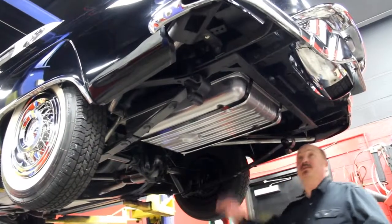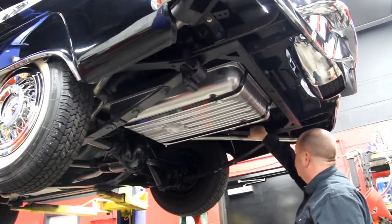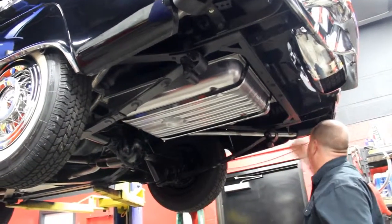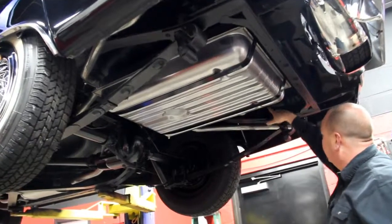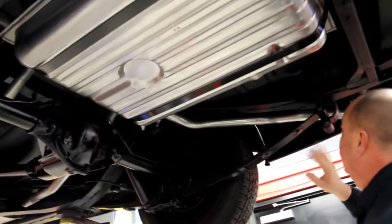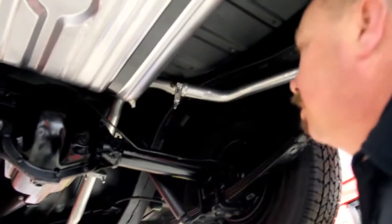We're underneath the bird now. As you can see, we've got a brand new gas tank here. The frame's in great-looking shape — always get inside the frame with your fingers to find out what's going on in there; it feels nice and solid inside. Brand new exhaust system here also. Everything's been painted up real nice, and the bottom side of the floor pan and trunk pan looks great.